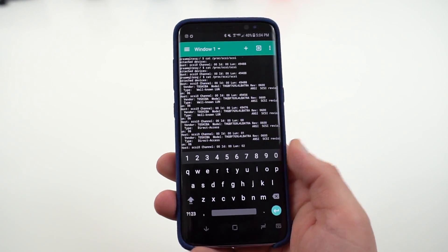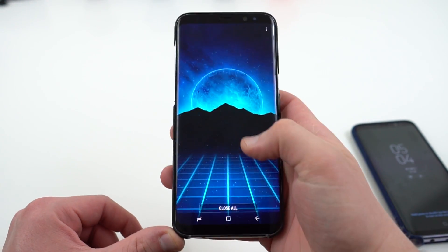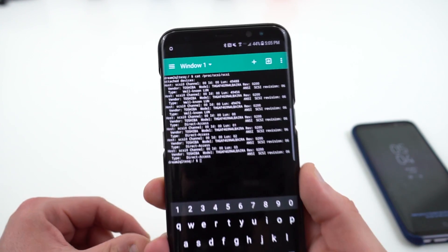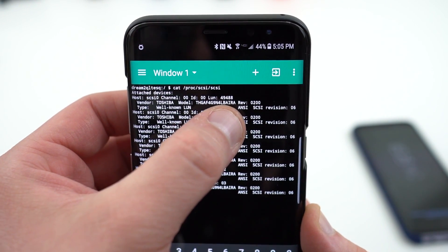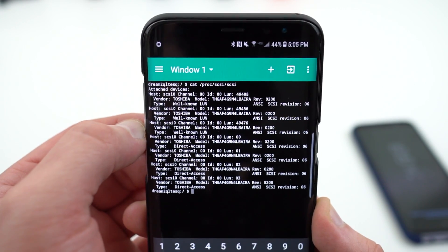Just to show you the difference, I have my Verizon and my T-Mobile Galaxy S8 Plus models, which actually seem to have the faster UFS 2.1. If you take a look at the output here, you'll notice at the very end the model number is still Toshiba, but it ends in IRA — that's how you can tell it's UFS 2.1.